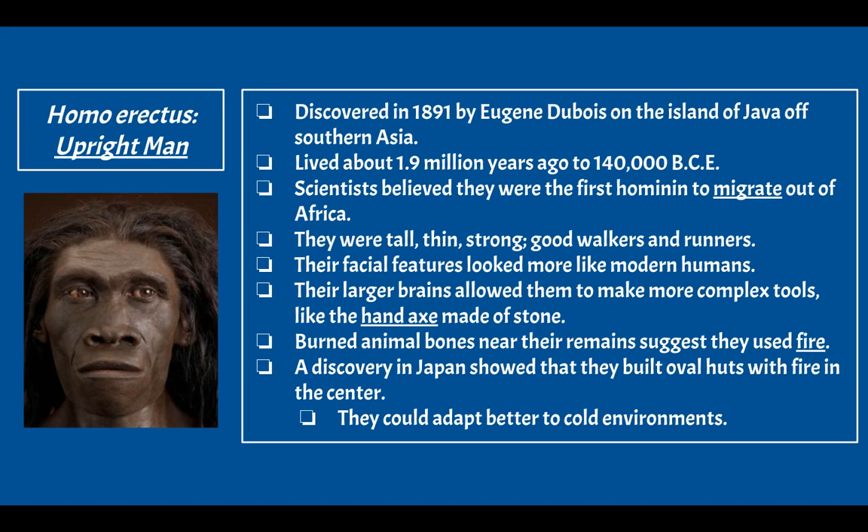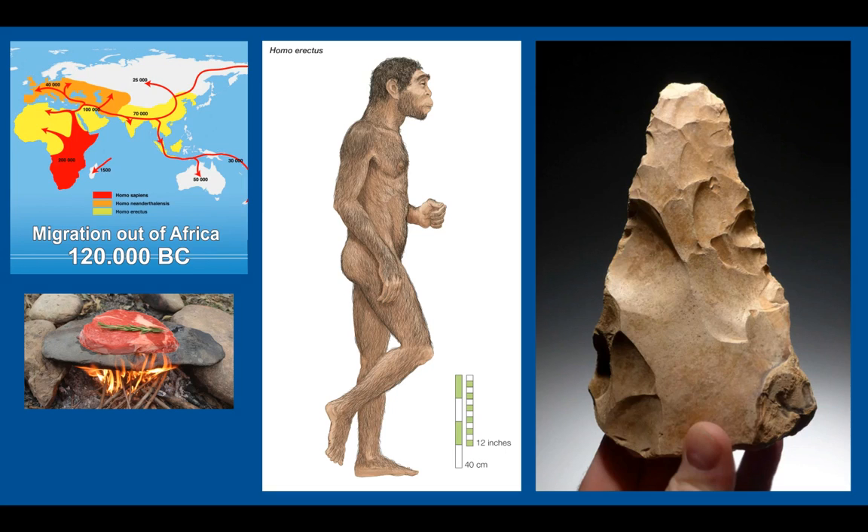Burned animal bones near their remains suggest Homo erectus used fire, probably to cook their meat. A discovery in Japan showed they built oval huts with fire in the center — a pretty advanced form of shelter that kept them warm and helped them adapt to cold environments. They were the first hominid group to migrate out of Africa, and you can see the hand axe in images — pointed on the end, more dull on the handle side.